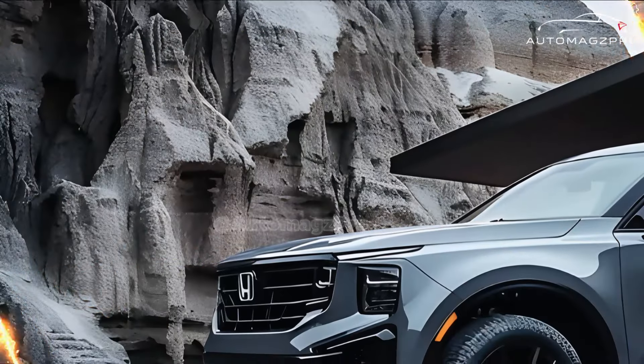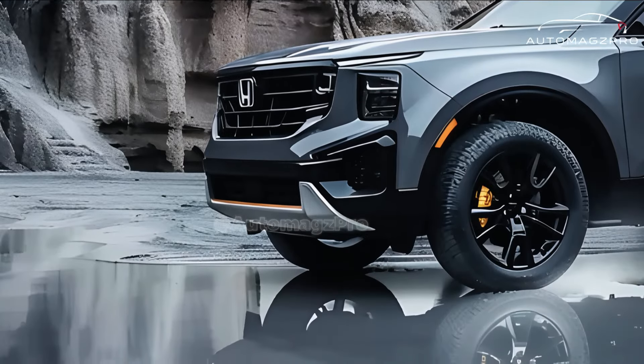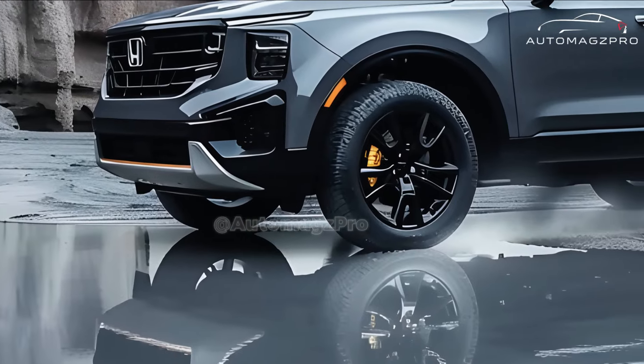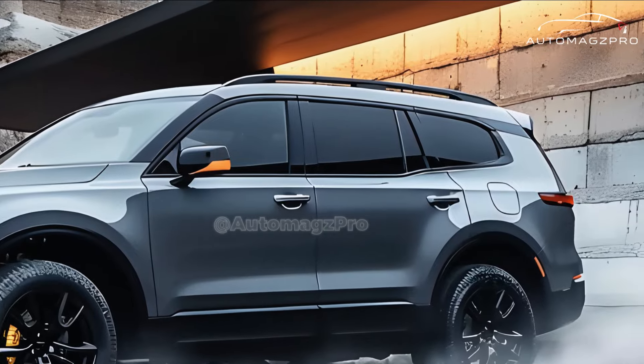The new SUV allegedly has a dashboard with many fewer superfluous buttons and screens. You may access the HVAC controls on the swiveling touchscreen located above the dashboard. More interior room and a larger exterior are our expectations for the new Passport.